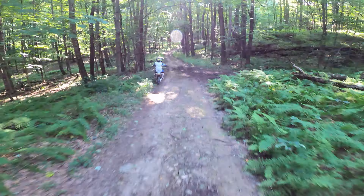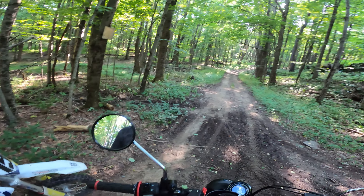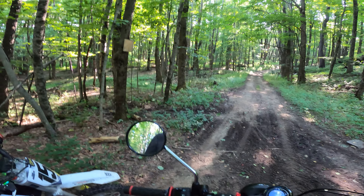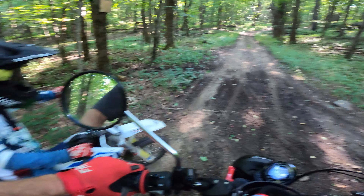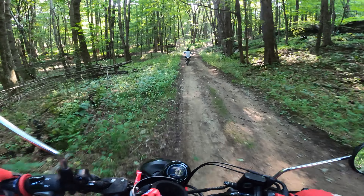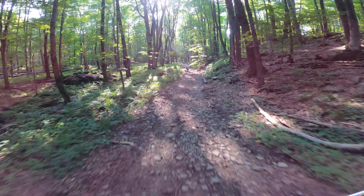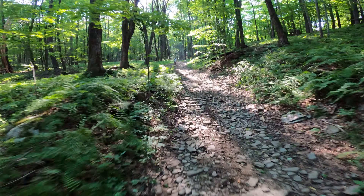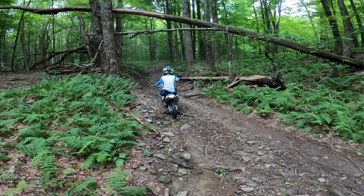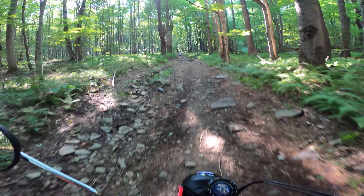So far the EE5 has been absolutely phenomenal up here in the mountains, in the rocky muddy terrain of upstate New York. What we're basically going to do in this video is highlight how well this bike tears through this terrain and how easily it handles everything we've thrown at it so far — including some pretty extreme things involving mud and water.